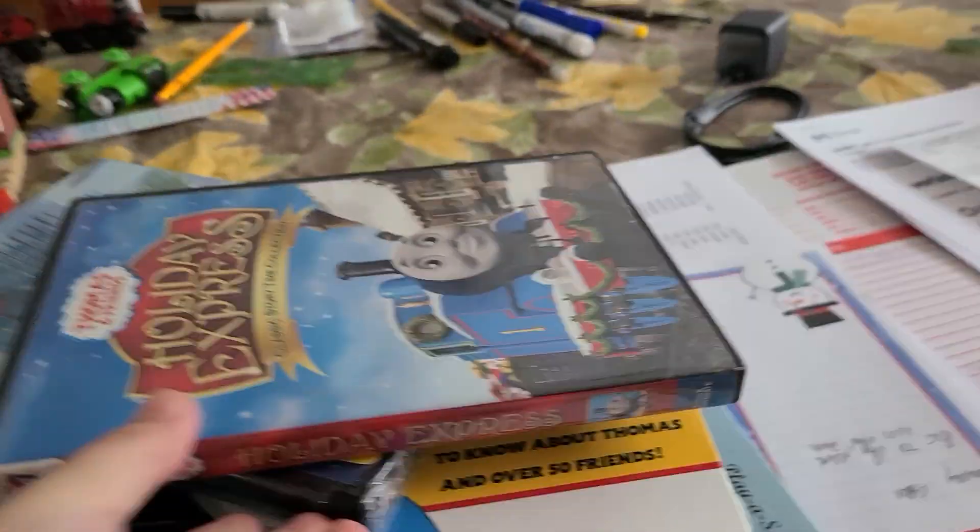All right guys, I just went to the mom library so I got some stuff. It's a book sale at the library.